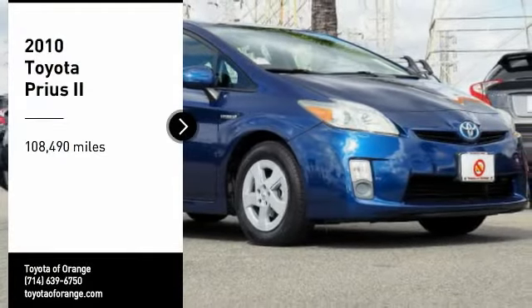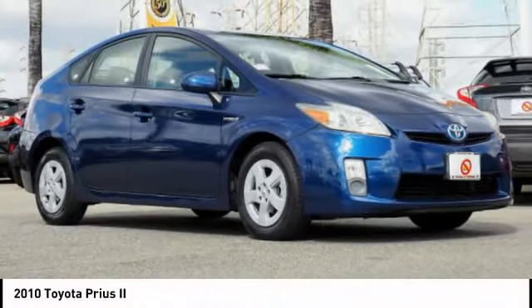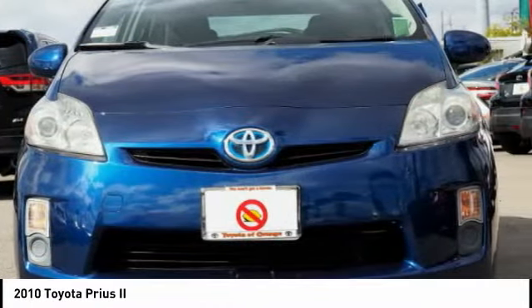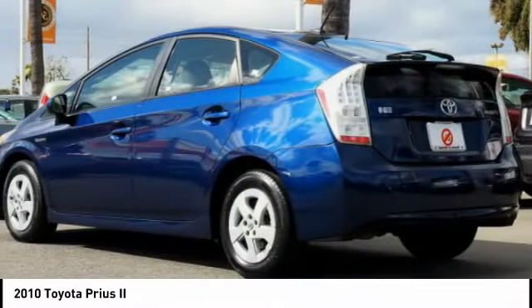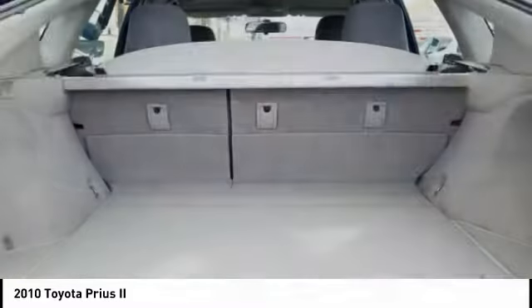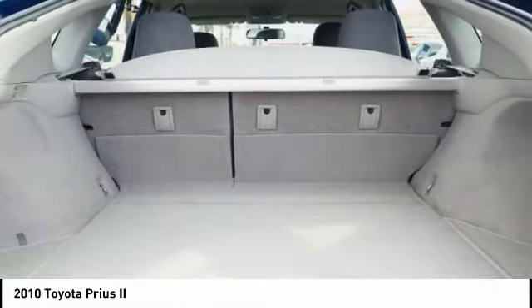We are pleased to show you the 2010 Prius. Prius offers harmony between man, nature, and machine. Using the wind, the sun, and advanced hybrid technology, Prius is a true full hybrid — one reason for its EPA-estimated combined 50 miles per gallon rating.